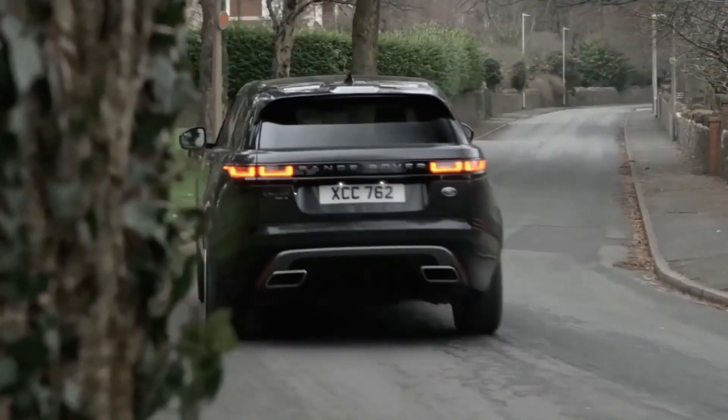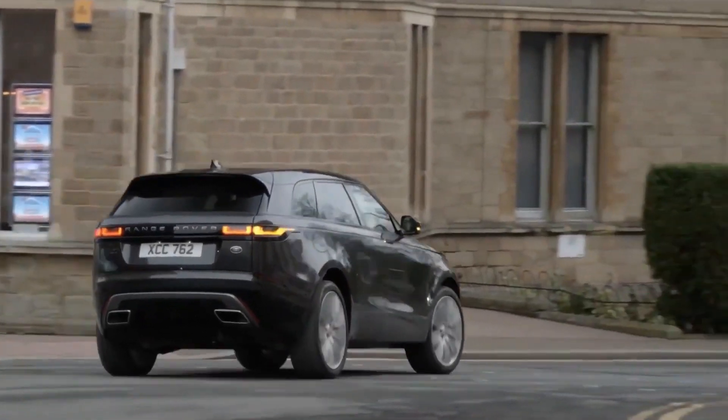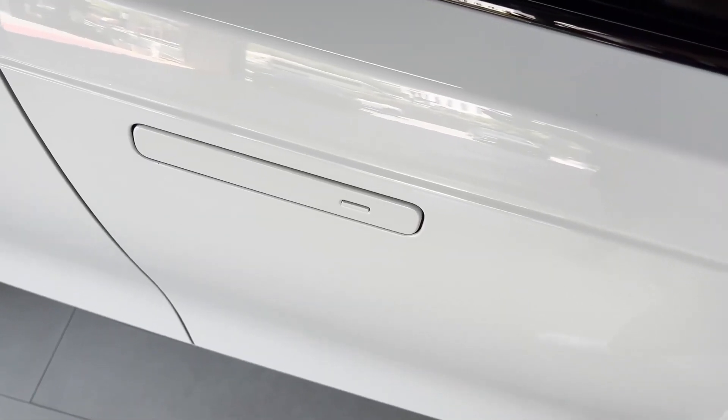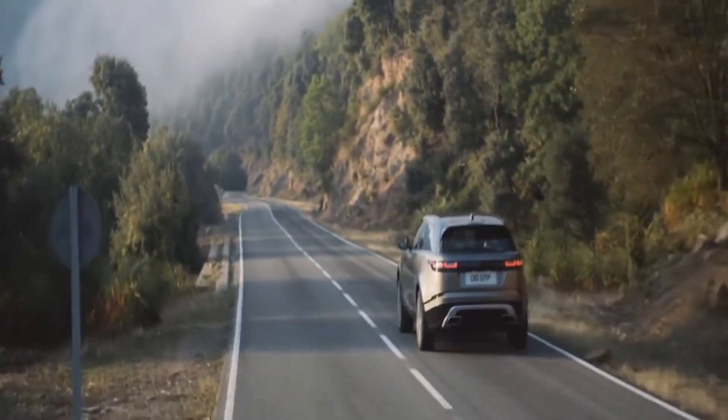It has the same platform as the Jaguar F-Pace, but it looks longer, lower, and less upright — and, to put it bluntly, more wow. It costs a lot, and it looks and feels expensive as well. It's nicer and can go farther off-road than most competitors, including the Jaguar.